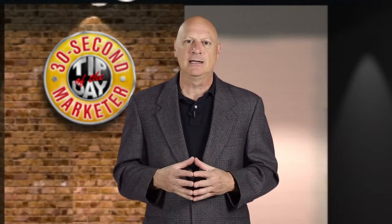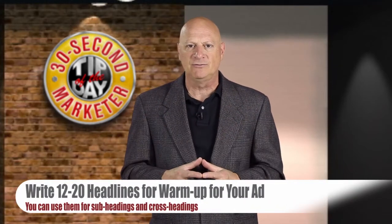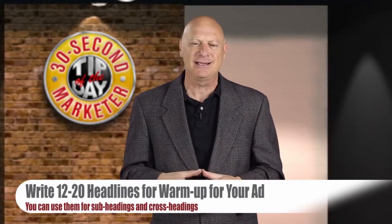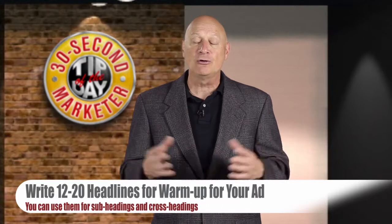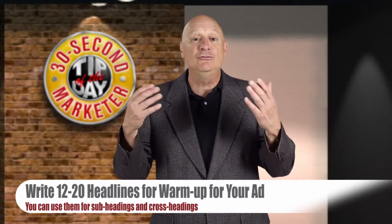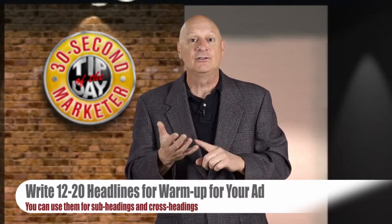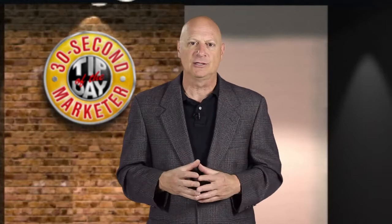The second technique I'd like to share with you: write 12 to 20 headlines for warmup before you write the rest of your ad. Now don't worry about the fact that you can only use one of them in the ad itself. The words won't go to waste, nor will your effort, because you can use the headlines you don't use as subheadings and crossheadings. There won't be any waste. It's a great exercise.